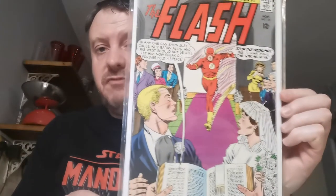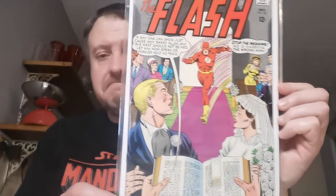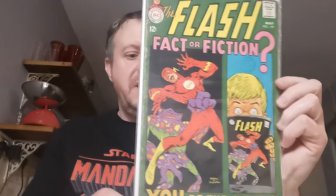Up next, Flash #165 — I paid £13.59 for that one. Up next, Flash #163. We've had the engagement, now we have the marriage of Barry Allen and Iris West, which was seen in the Flash crossover — Infinite Earths, I think. £7.20 for the marriage book. Then we move on to issue 179, the first unnamed appearance of Earth Prime. £6 for that one.